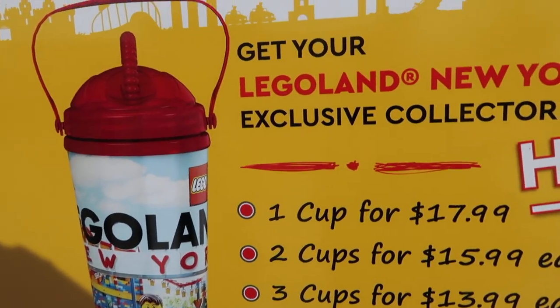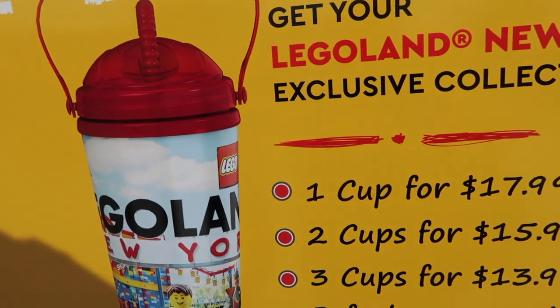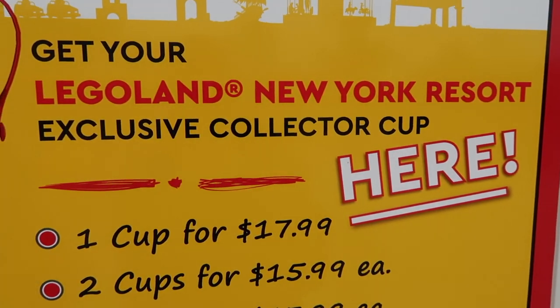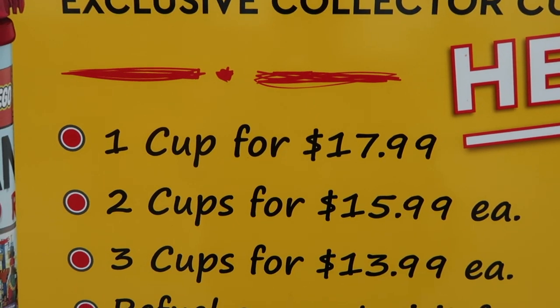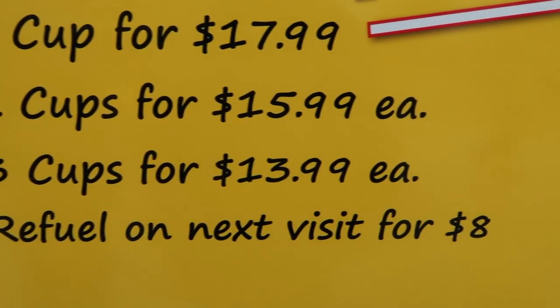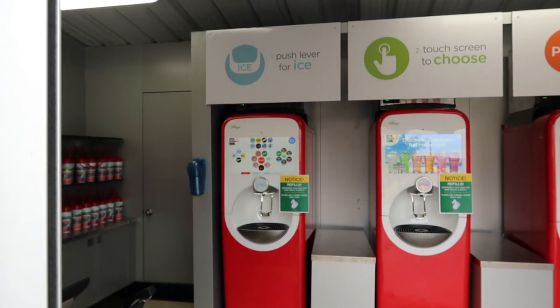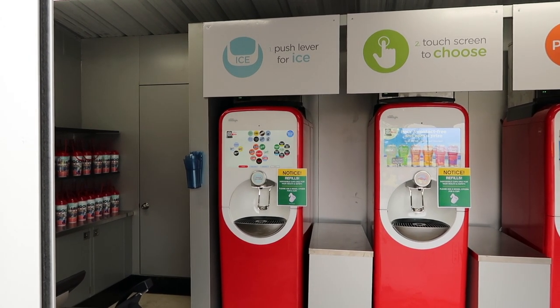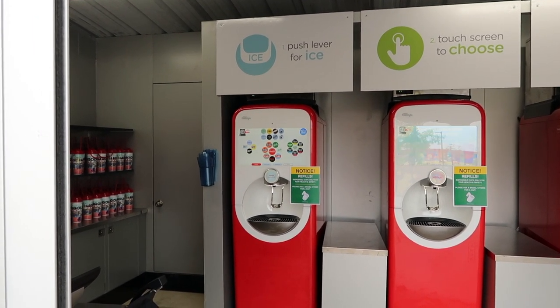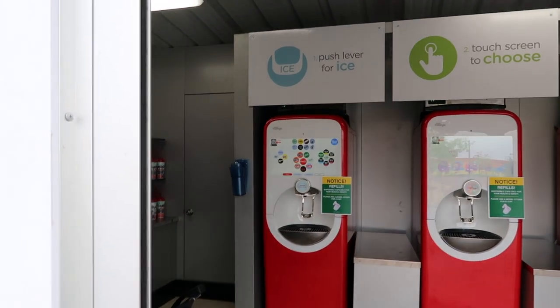So this right here is the exclusive collector's cup. If you get one it's $17.99, and they do 10% off for pass holders. When you come back you refill it for $8. They have the Coke machine where you pick your flavors and put it in, and when you come back they give you a cup to refill. That's really awesome.